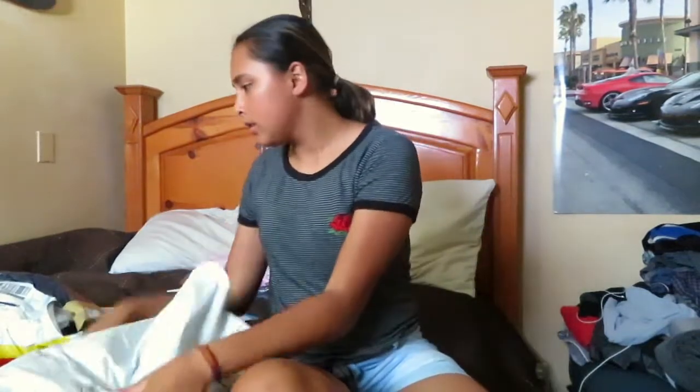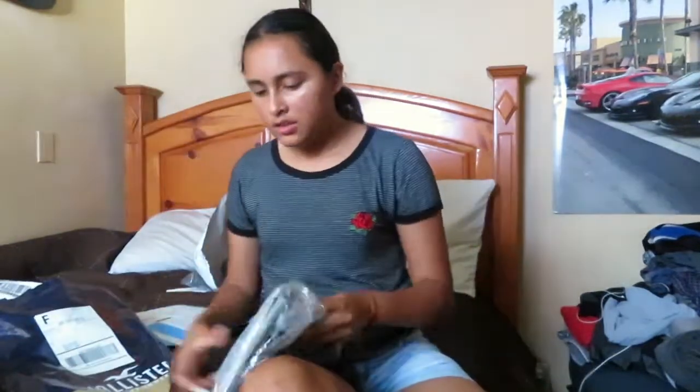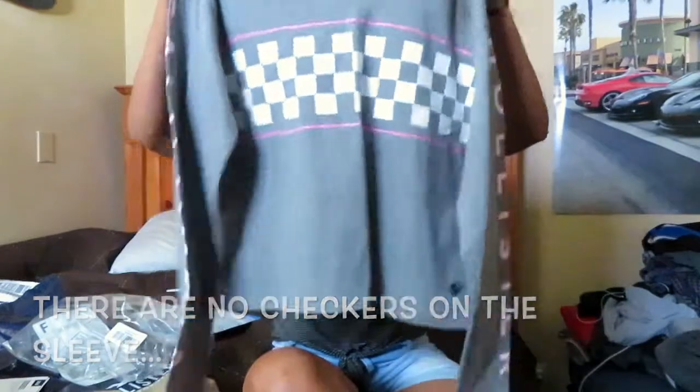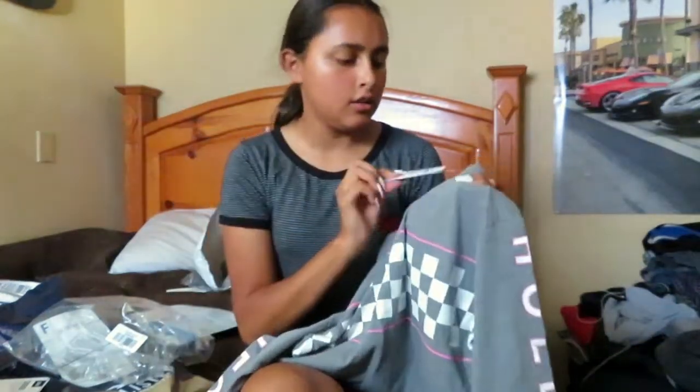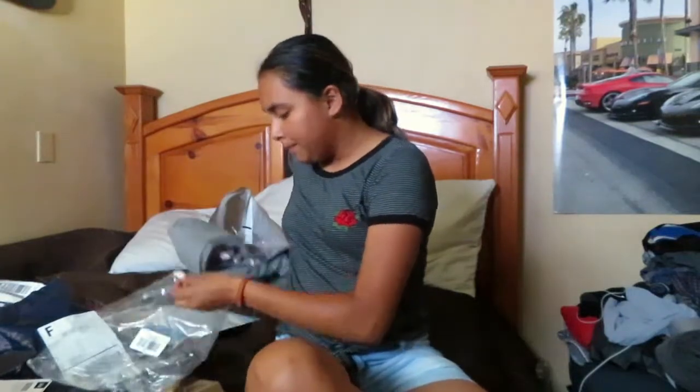From Hollister I got one thing — a long sleeve shirt. What's cool about it is that these white checkers on the sleeves and in the middle change to pink in the sun. This was originally $30 but I got it for $17 on sale. My friend told me they had already run out, so I feel like I got the last of it. That's what I got from Hollister.